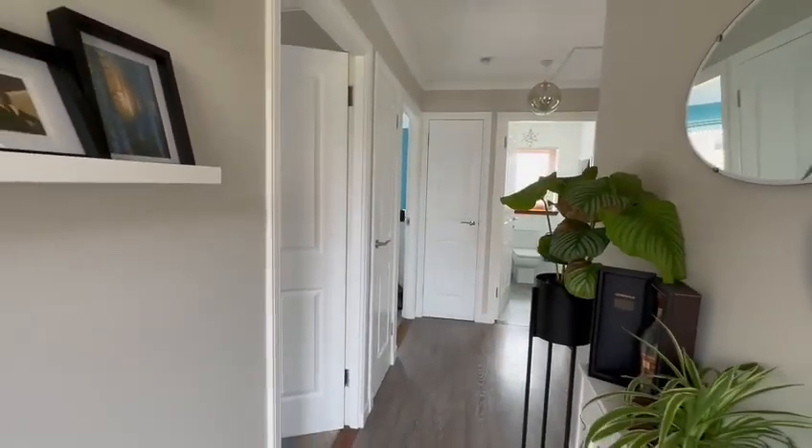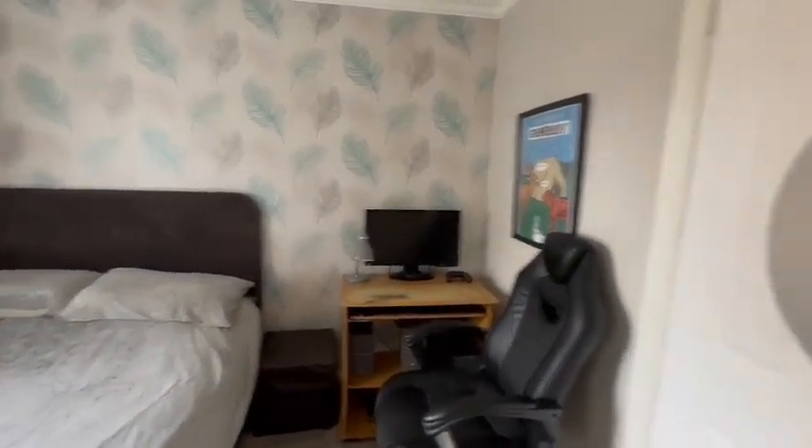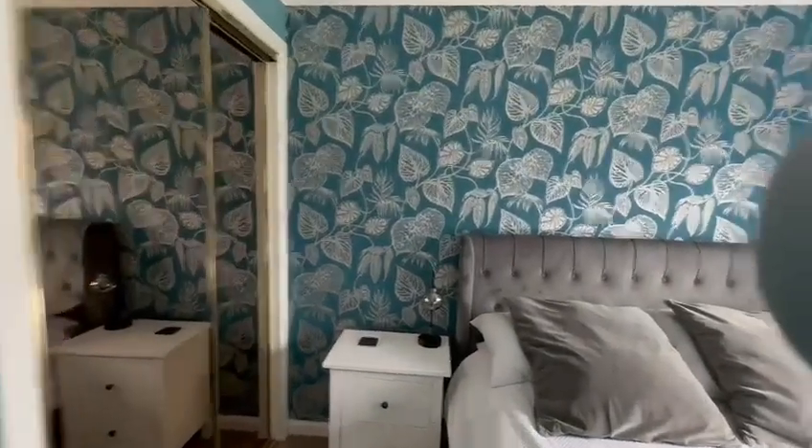Entrance hall. Bedroom number one with storage. Bedroom number two, again with built-in storage.